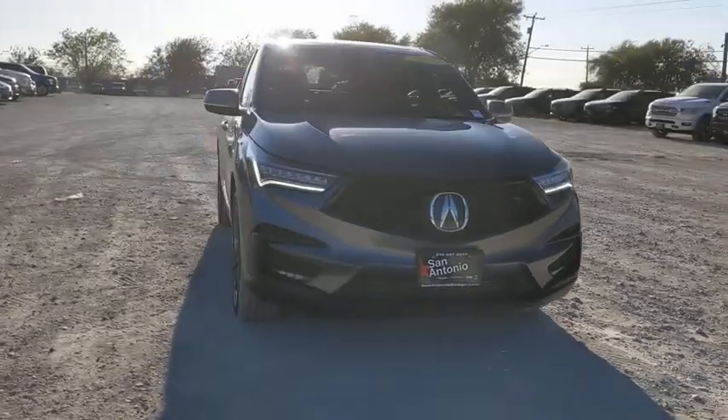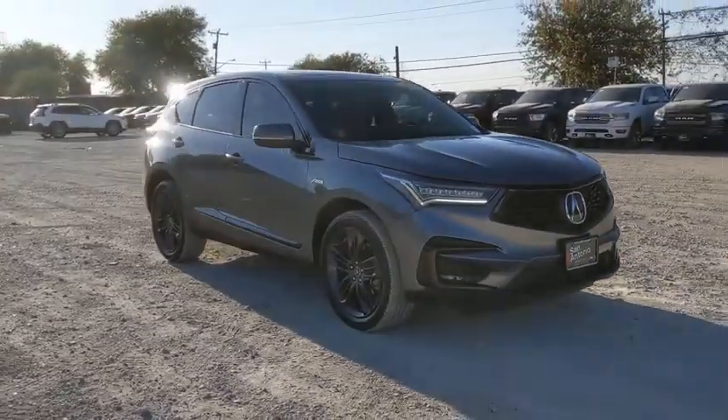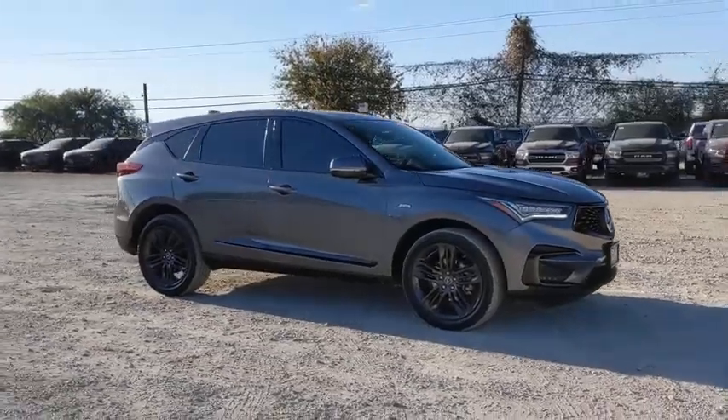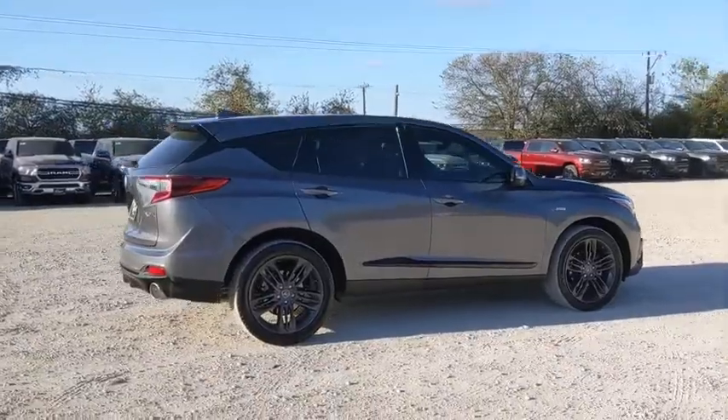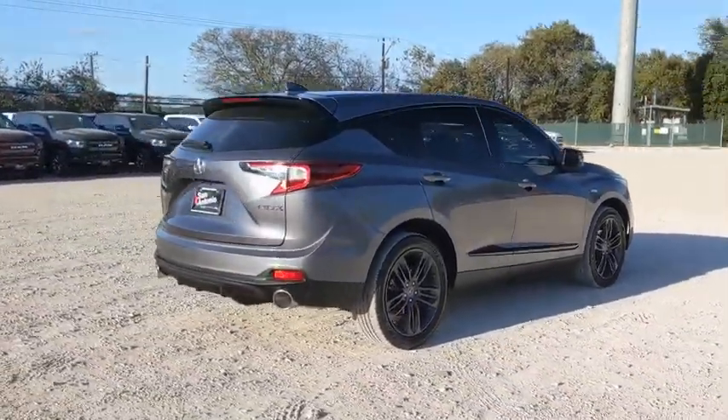Make a great choice today with the 2019 Acura RDX. Viewed as Acura's answer to BMW's sporty X3, the RDX offers a stylish interior, plenty of sport, and a nice amount of utility.